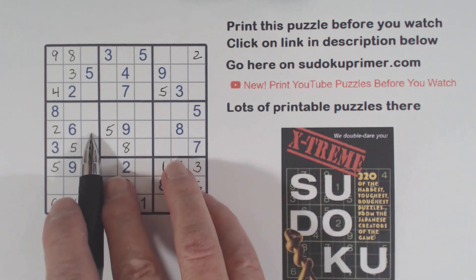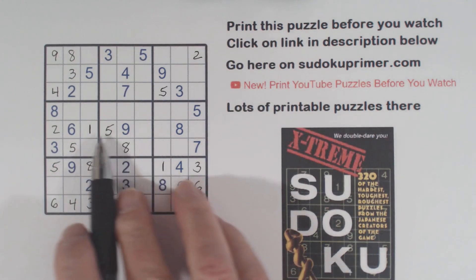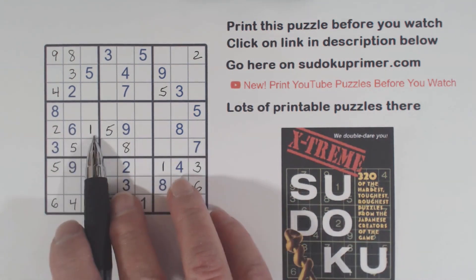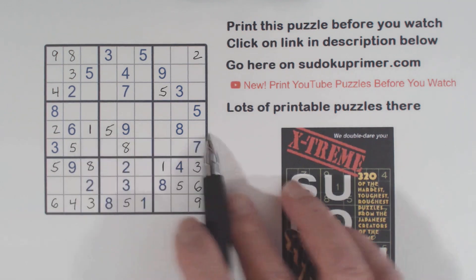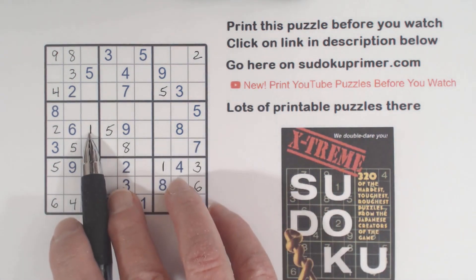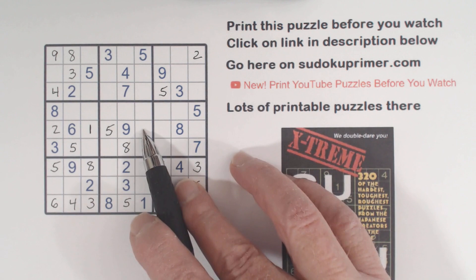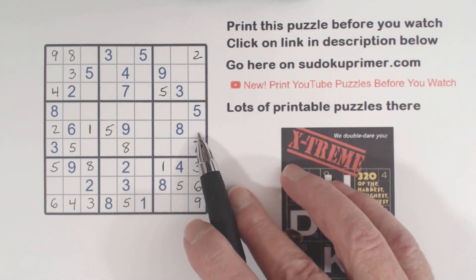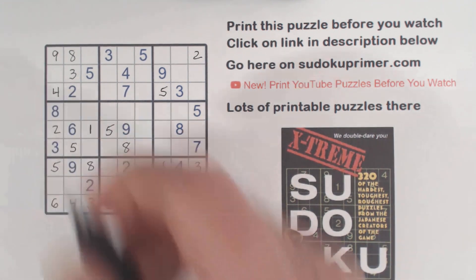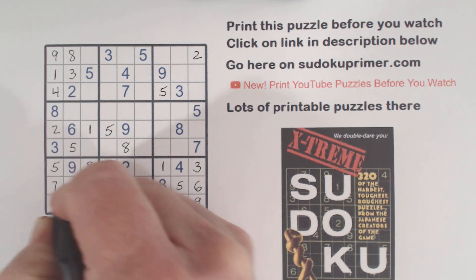Then I put a 1 right here. I did that kind of the hard way. We're missing 1, 3, 4, 7 in this row. This could be a 1, 4, or a 7, but we know the 4 has to go right there. So this has to be a 1, 3, or a 7. But there's a 1 here already and a 1 there already — so I put a 1 there. And because of that 1, I can put a 1 there. Now with these 1, 7 twins right here, with that 1 we can fill those in.